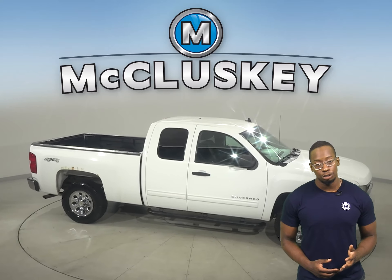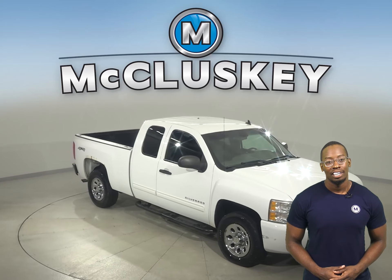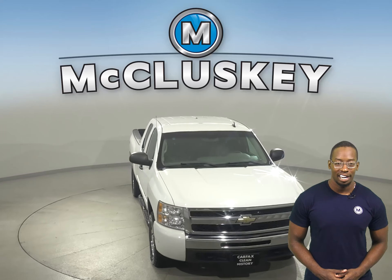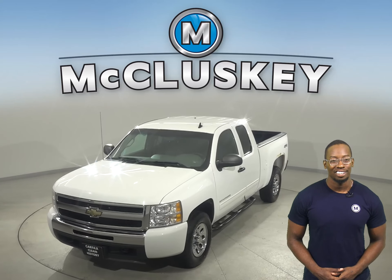There's about 212,000 miles on the odometer. So check out this Chevrolet Silverado 1500 today with our free 48-hour test drive. See why you're going to love this truck.